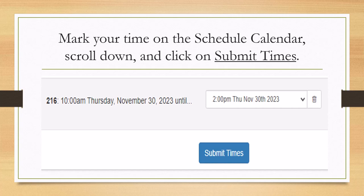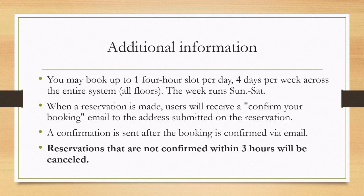Mark your time on the schedule calendar. Scroll to the bottom of the screen and click on 'Submit Times.' You may book up to one four-hour slot per day, four days a week.